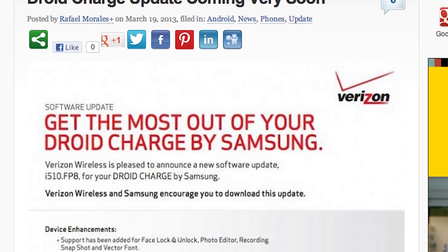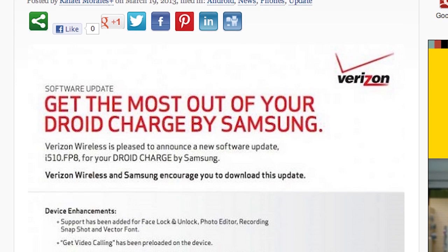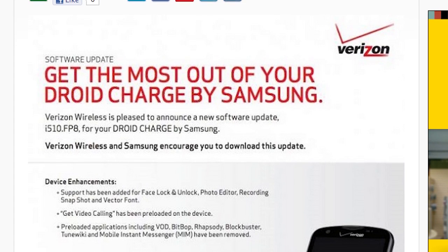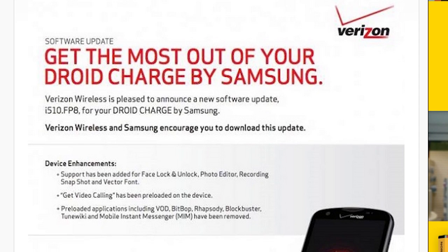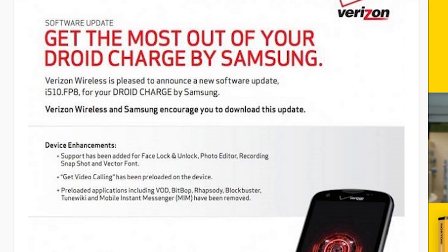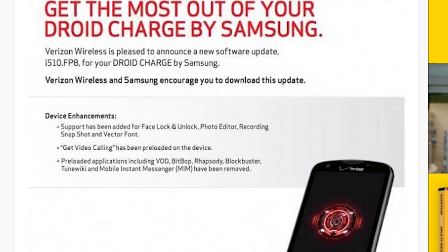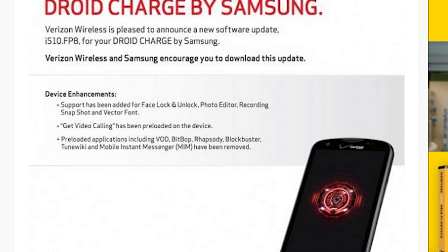Keeping on the Verizon Droids — do you guys remember the Droid Charge? Verizon is pushing out an update to the Droid Charge. It doesn't look like this is Jelly Bean; the update will add face lock and unlock, photo editor, recording snapshot, and vector font. Get Video Calling has been pre-loaded on the device, along with pre-loaded applications including a lot of bloatware. If you still own a Droid Charge, a small 20.4 megabyte update has already hit your phone, so check your software updates if you haven't received it already.